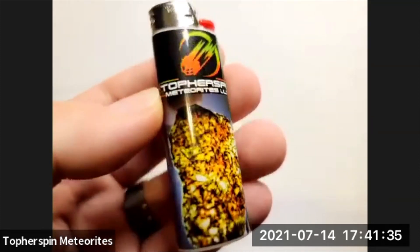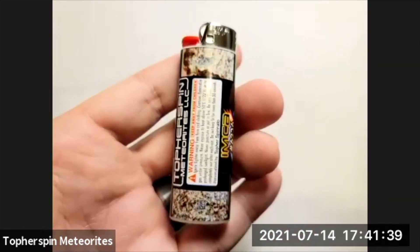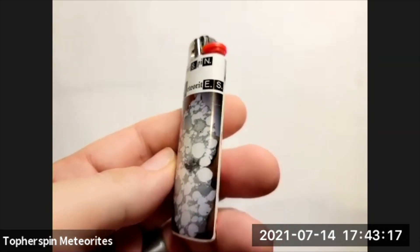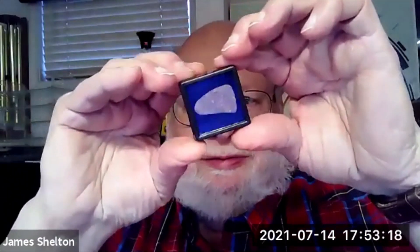Erg Chech — there you go, or as my wife would say, 'Erg Chech one two.' And finally King Gujba — oh that's a nice one, that turned out nice. How do you feel about that Jules, your slices are in other people's collections now? I love it, I absolutely love it, thank you for doing that.